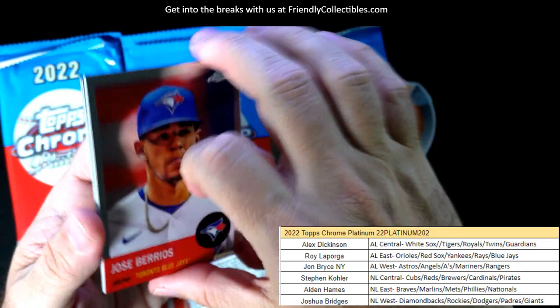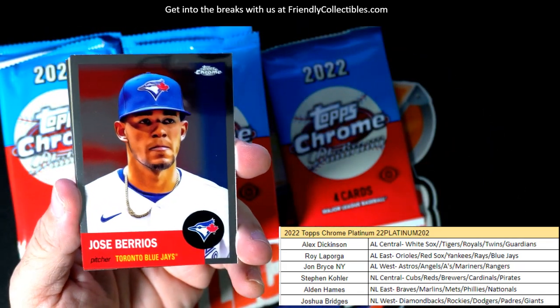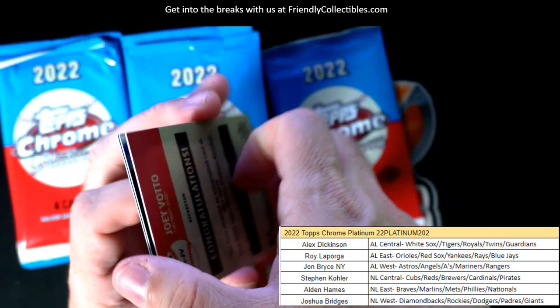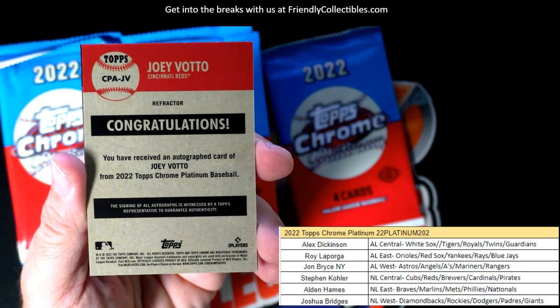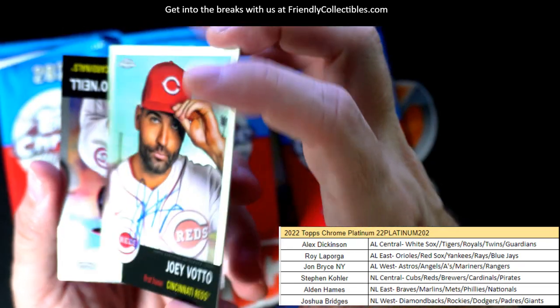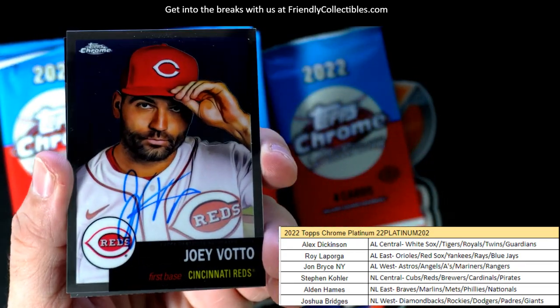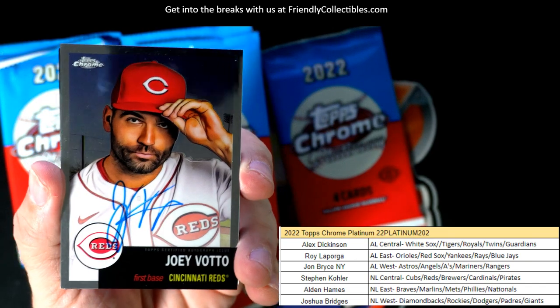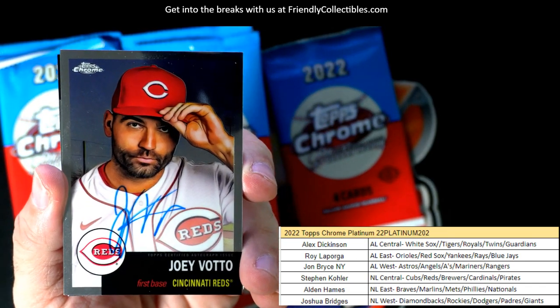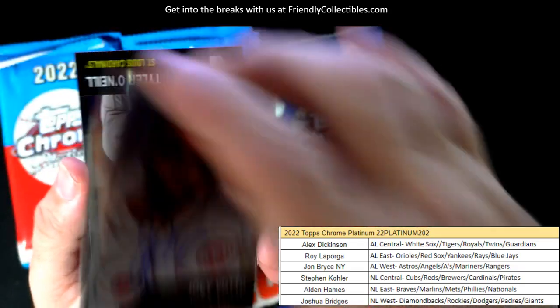He's still looking for the autograph — maybe it'll pop up in this pack, and there it is! Ask and you shall receive. Look at that — Joey Votto! Cincinnati Reds, National League Central. Stephen Kay, look at that — what a great picture too. Nice on-card Joey Votto auto, Reds. Stephen Kay.